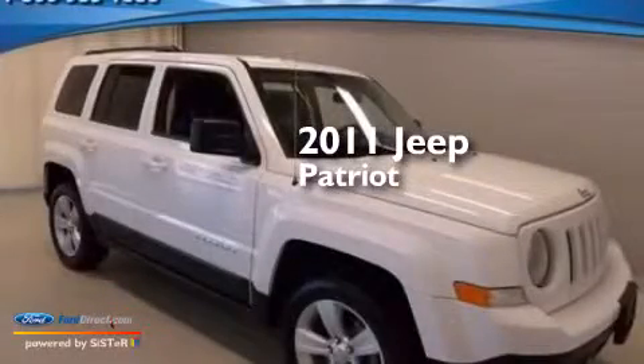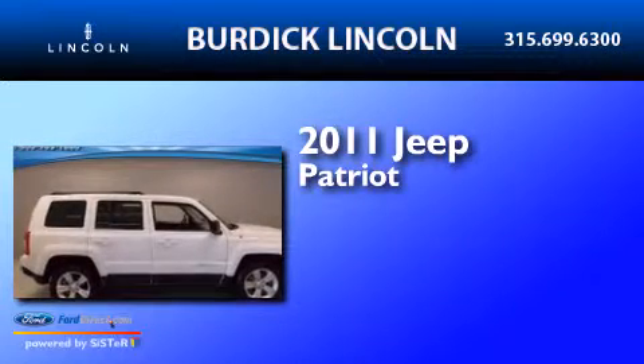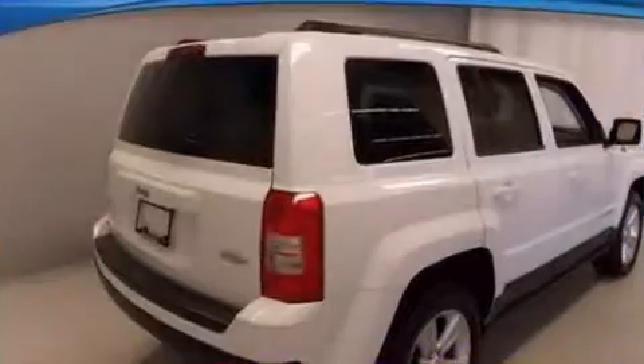This is a 2011 Jeep Patriot. It has a 2.4-liter four-cylinder engine, an automatic transmission, and the added capability of four-wheel drive.